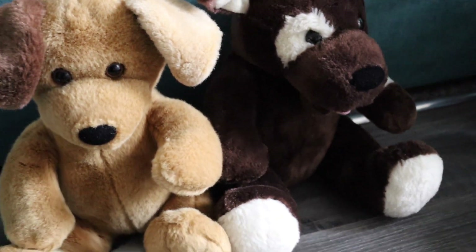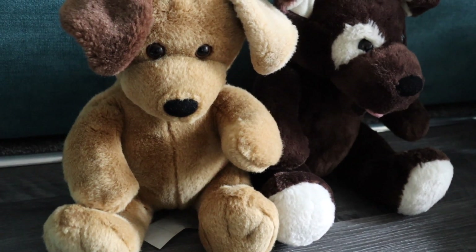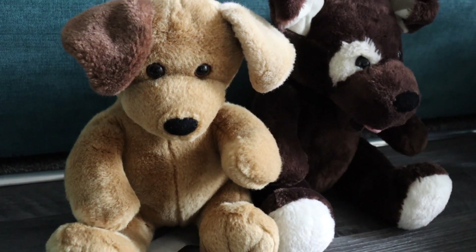Next, a couple of dogs. These are from the same stall — they were a pound each. They're older design Build-A-Bear dogs. Again not worth a lot of money — £9.99 each at the most.